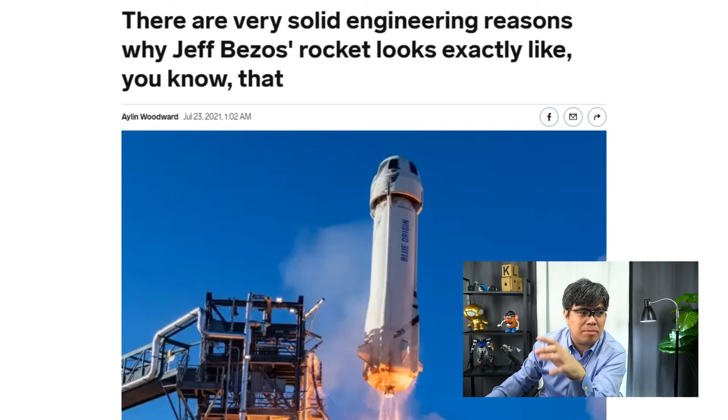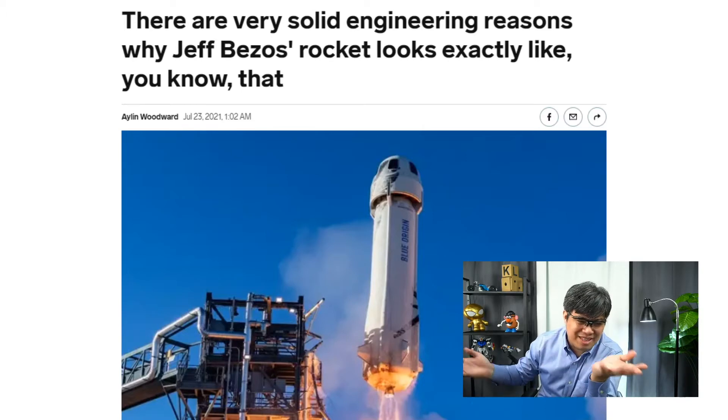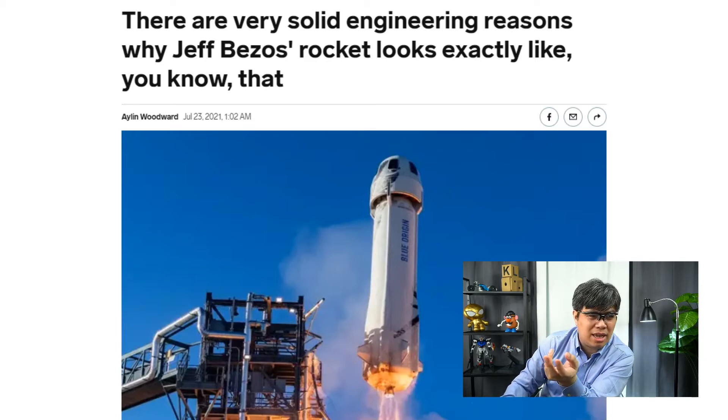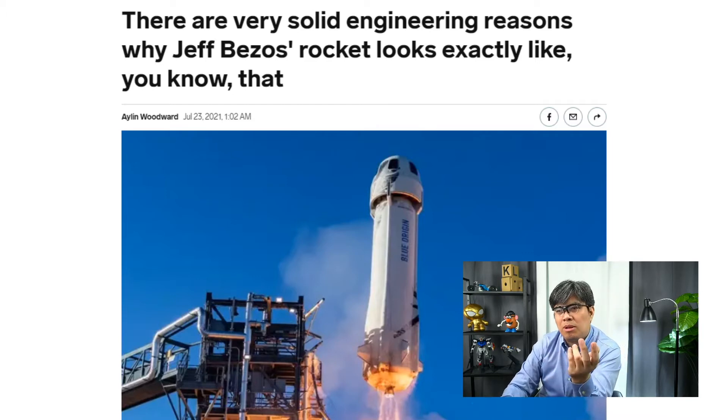Jeff Bezos also wanted to have the biggest windows in space so people have an awesome experience. Their goal was simple: get an effective rocket that can take people to space safely and bring them back safely. The design may need improvement in future iterations, and increasing the size of the capsule was important to maximize the space available for passengers.